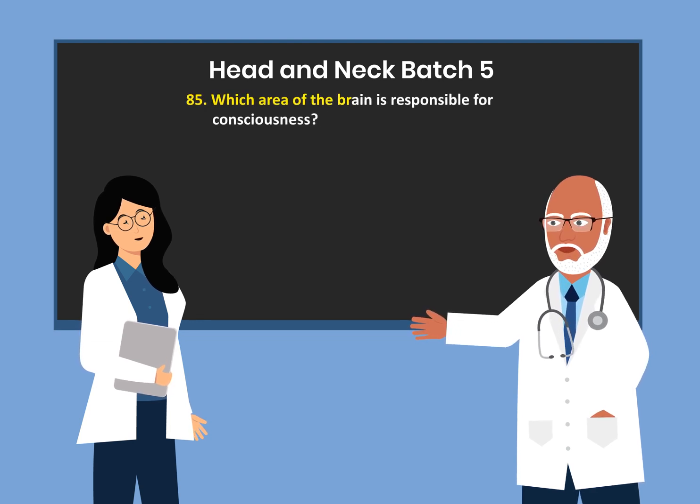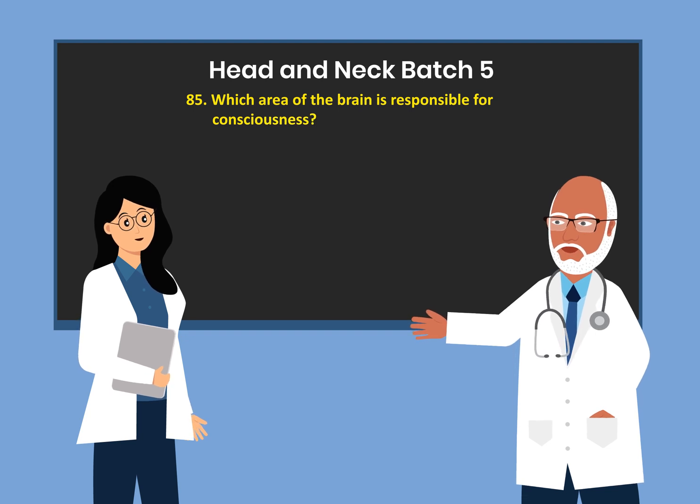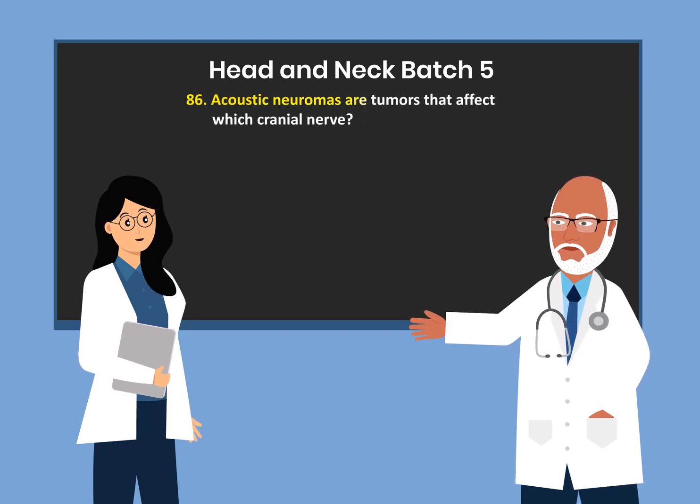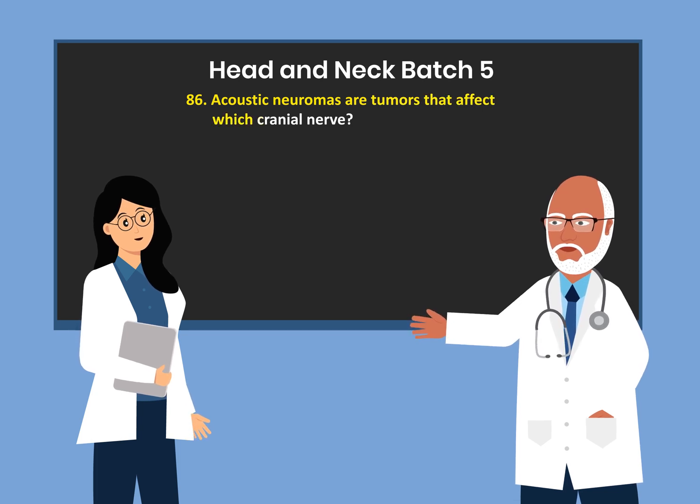Which area of the brain is responsible for consciousness? The brain stem. Acoustic neuromas are tumors that affect which cranial nerve? The 8th cranial nerve.